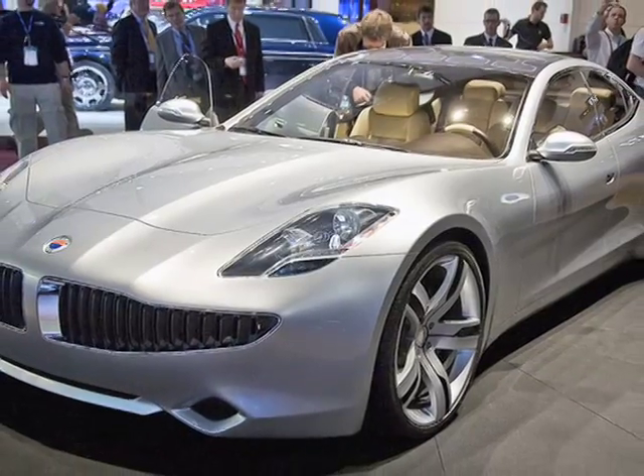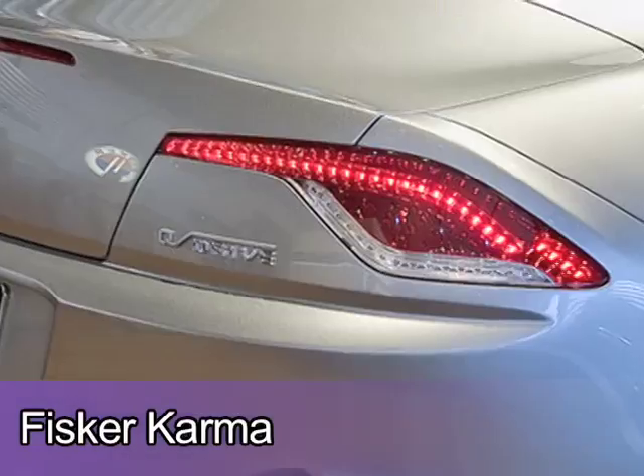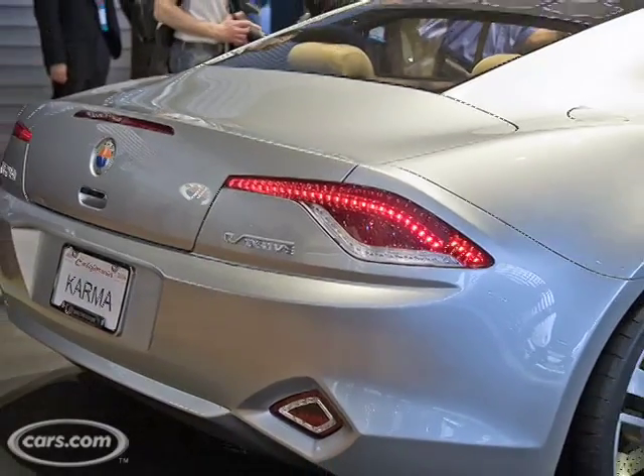Also introduced in Detroit: the Fisker Karma. This is a hybrid sports car. Now, I didn't like the other hybrid, but the reason I like this one is it's a series hybrid. It has a generator on it, an electric motor — better than the system used in the other one. This is an actual product that is going to be built. They're from America. Thumbs up.